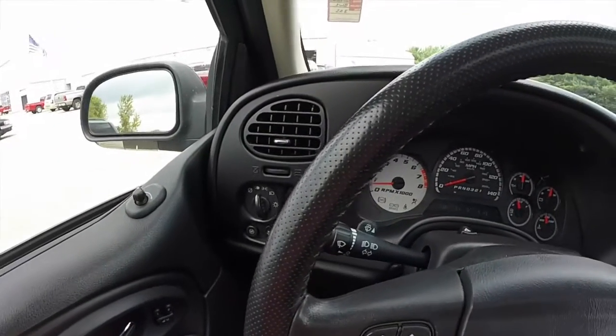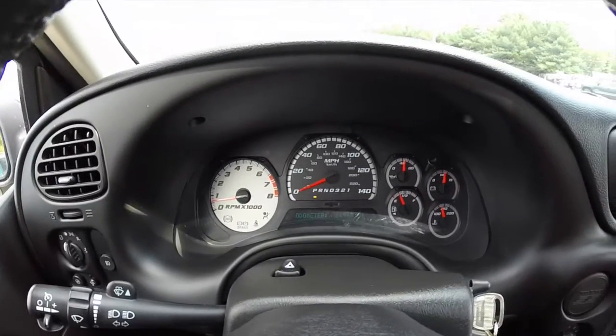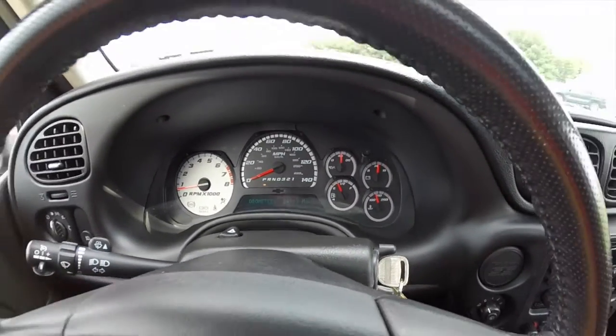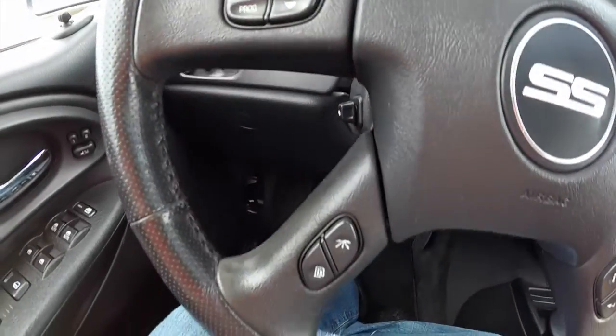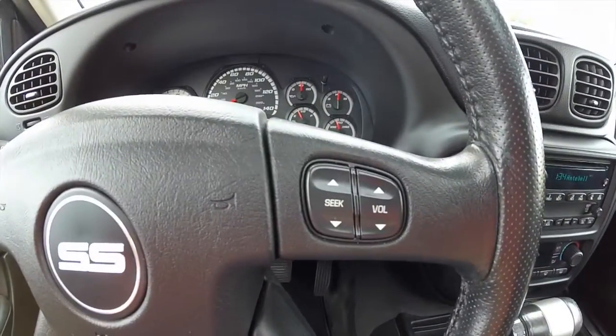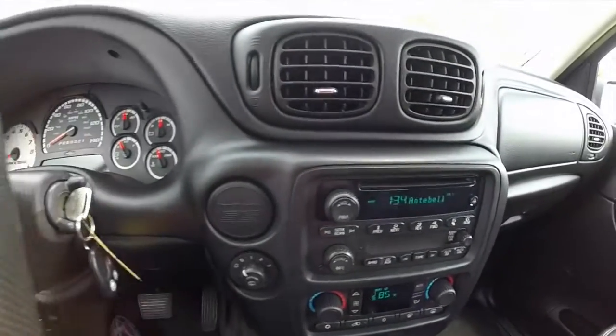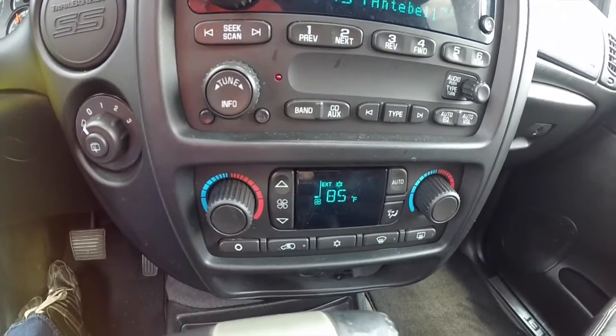We're just going to pan across the interior to show a little bit more detail. The vehicle has 84,969 miles on it. It does have steering wheel mounted controls for your Bluetooth, your audio, and trip computer. AM/FM CD player and dual-zone automatic climate control.